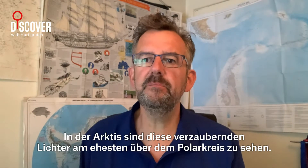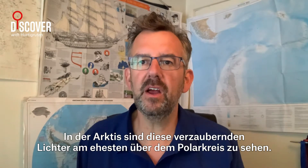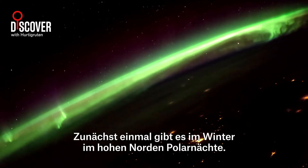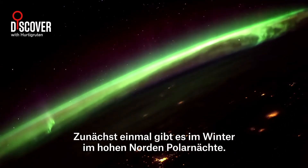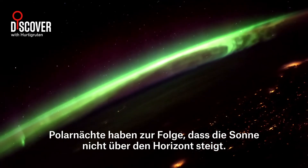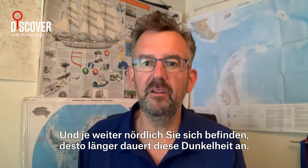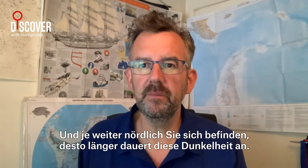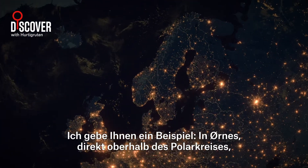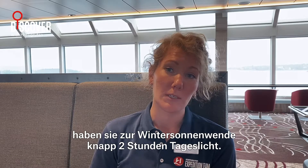In the Arctic, these mesmerising lights are most likely to be seen above the Arctic Circle. There are several reasons for this. First of all, there are the polar nights this far north in winter. Polar nights mean that the sun does not rise above the horizon — it's basically pretty dark there. The further north you are, the longer this darkness lasts. For example, in Ørnes, just above the Arctic Circle, they have a little bit under two hours of daylight in winter.